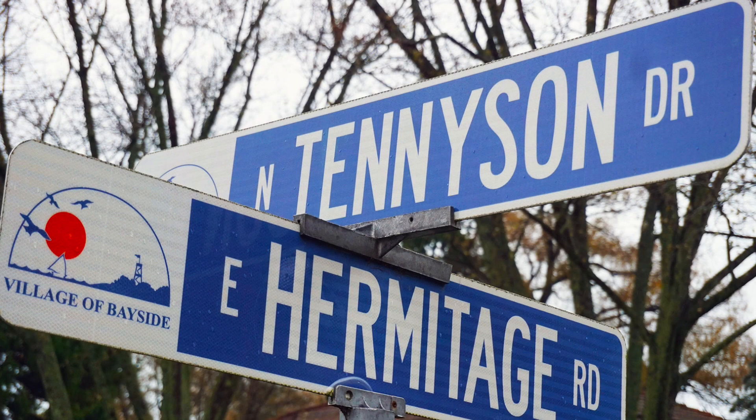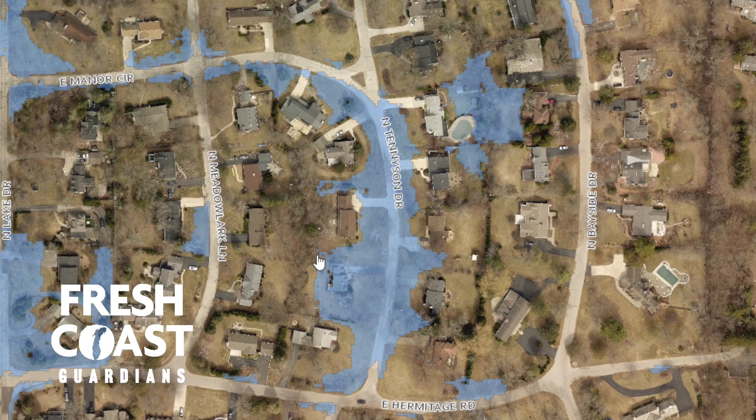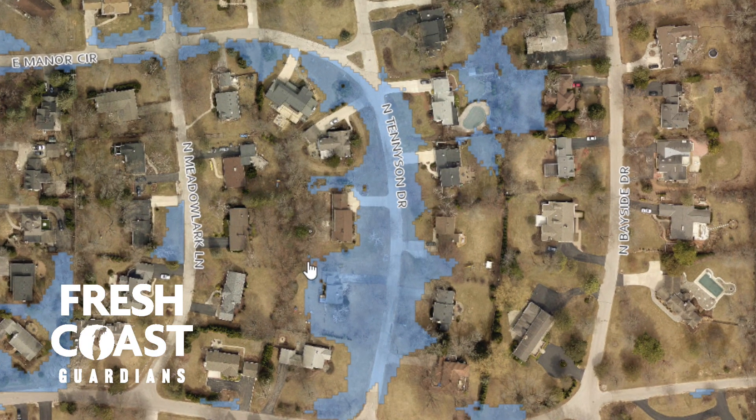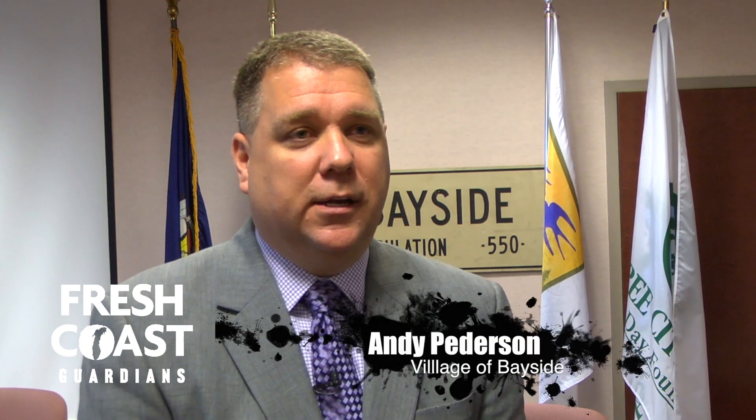We've had an issue for a number of years on Tennyson Drive where it's just a natural low point in the village. The road floods, the yards flood, so we were looking at engineering options. But we were faced with probably about a $400,000 cost and significant infrastructure improvements. And the issue was we needed to move water uphill by about 8 feet.